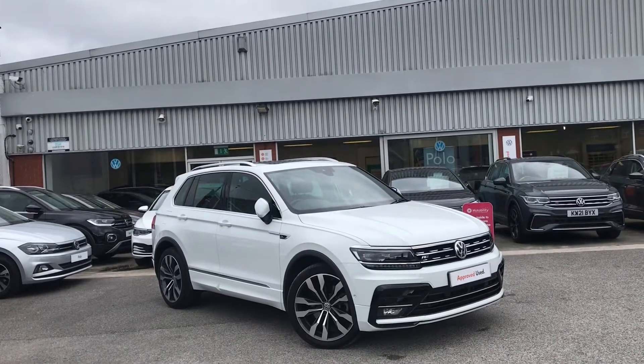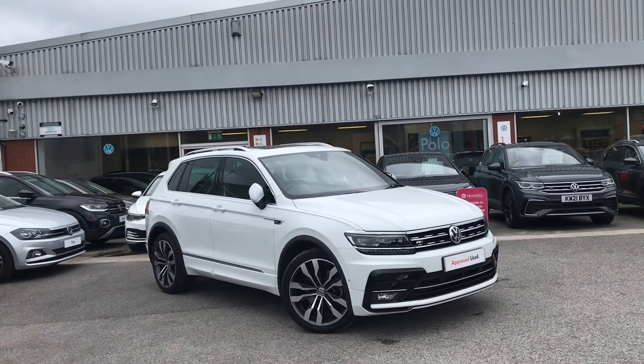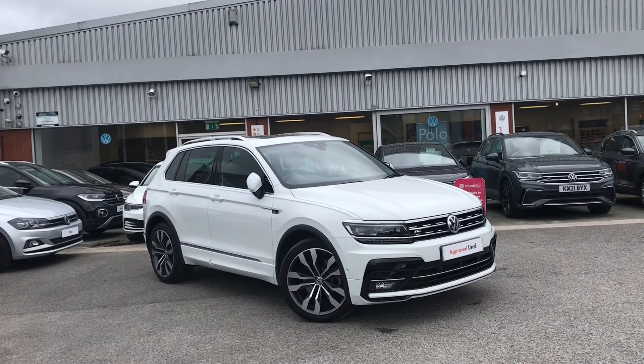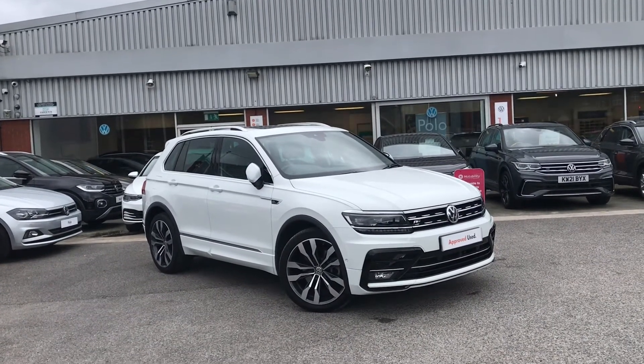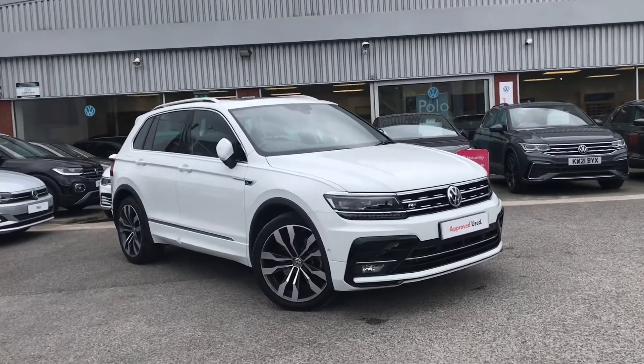Hello from Oldham Volkswagen. Here we have the approved used Volkswagen Tiguan R-Line Tech 2.0 TDI 4Motion at 190 PS in our outstanding pure white finish. This remarkable car comes with tons of great features that we will be very excited to show you.